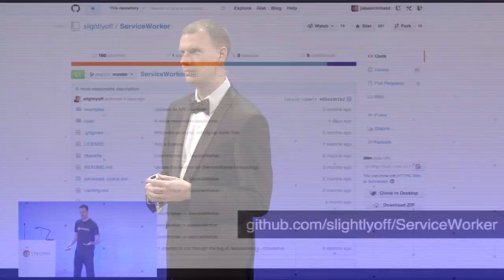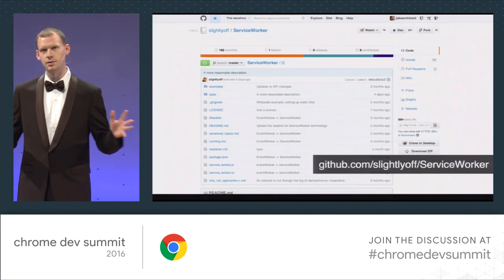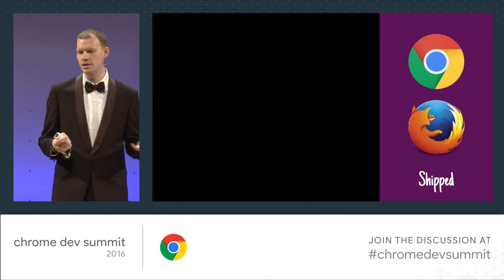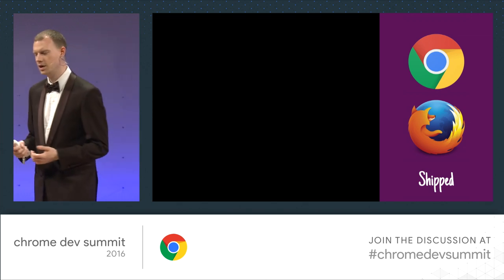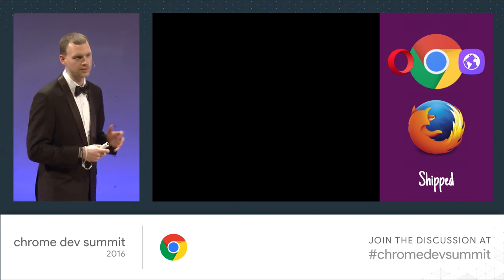Back then, I introduced the service worker — I think that was the first talk on it, and there was nothing to play with in the browser yet. But now we have two fully independent implementations in Chrome and Firefox, which means the other Chromium browsers come along for the ride — things like Opera and Samsung Internet and others.